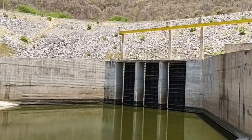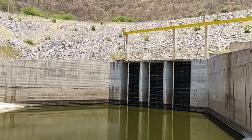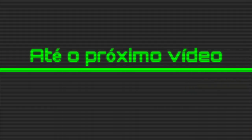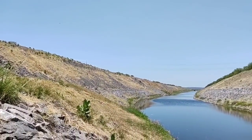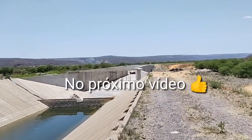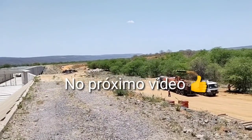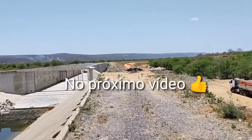Quero mandar um forte abraço a todos da Paraíba — que logo, logo as águas estarão chegando na Paraíba. Até o próximo vídeo. Que Deus abençoe a todos vocês. Tchau, gente. Fazendo aqui o reparo. Show de bola, pessoal. As obras aqui não param — seguem a todo vapor.